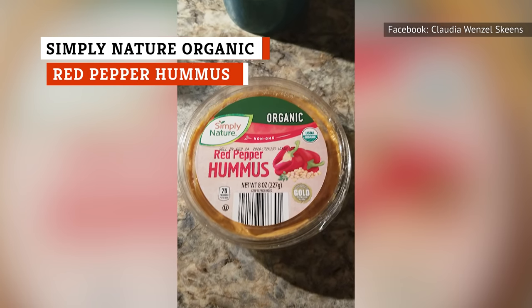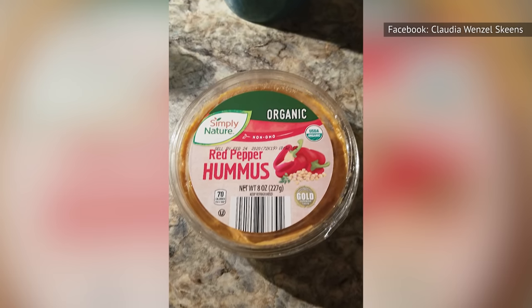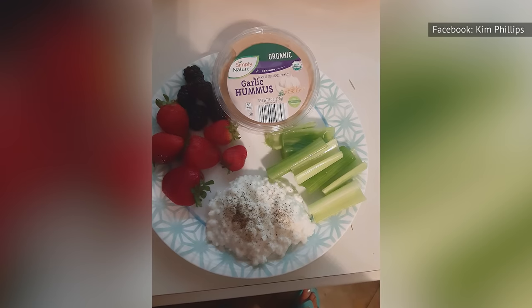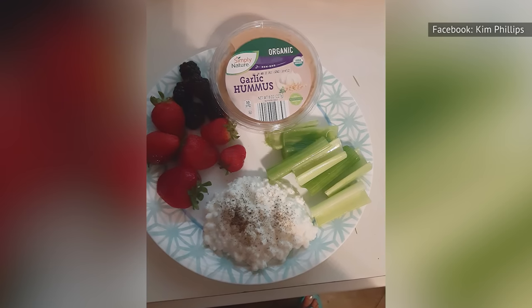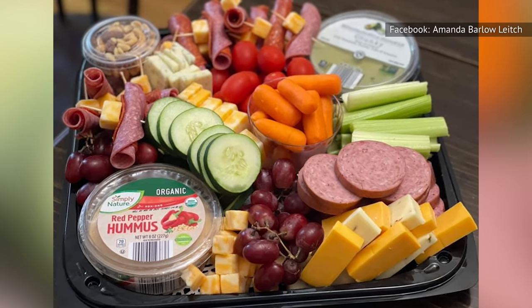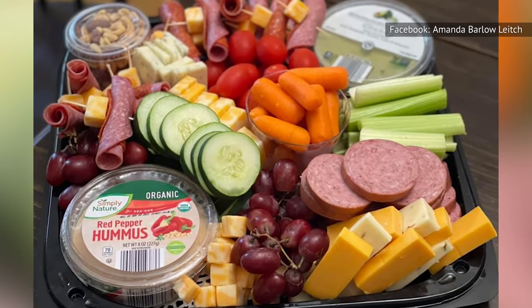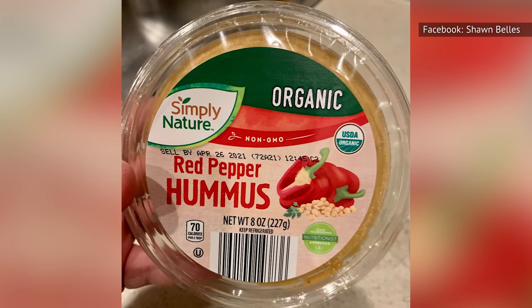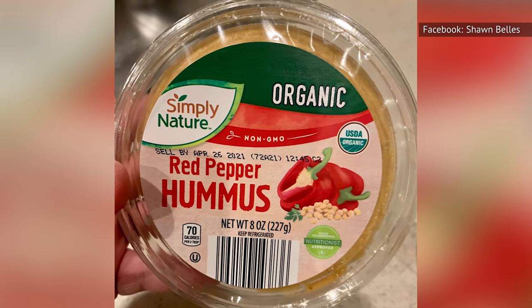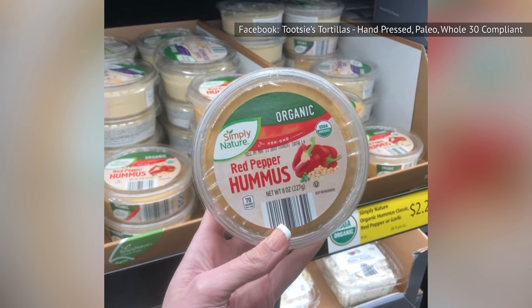When searching the shelves for the best hummus at Aldi, look no further than the Simply Nature Organic Red Pepper Hummus. While Aldi also has a couple other varieties, including one with garlic, this version with red pepper can't be beat. The red pepper adds the right amount of kick to elevate this hummus from good to great. The texture makes it a perfect dipping partner for either crackers or vegetables. It's also spreadable enough to use in a sandwich or a wrap.